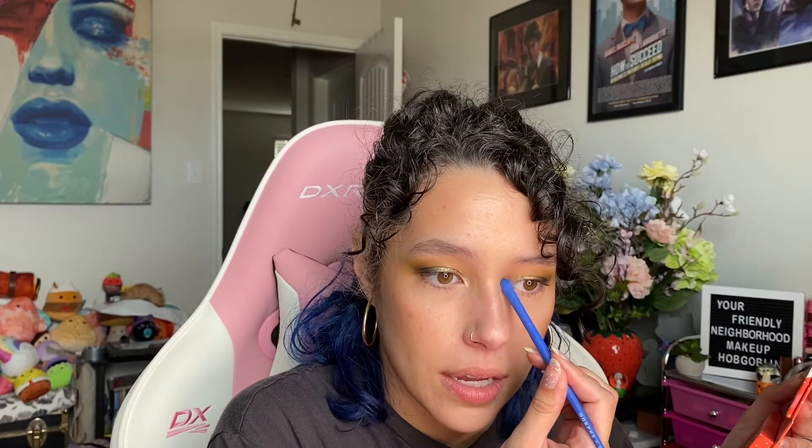A little bit of fallout with the shimmers, but that's not crazy. I do not want to do anything on my lower lash line due to the allergy attacks I'm having today. For blush, I think I'm going to do a really subtle blush — I'm going to use Flirtatious from Pat McGrath and very lightly apply it.